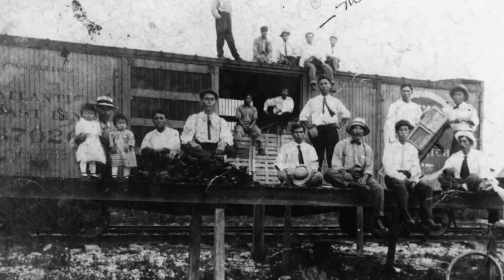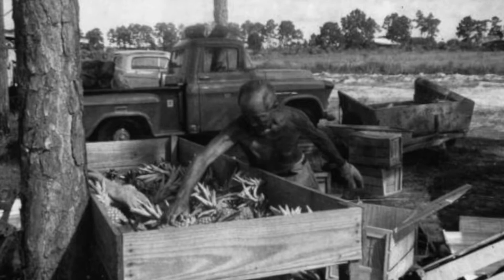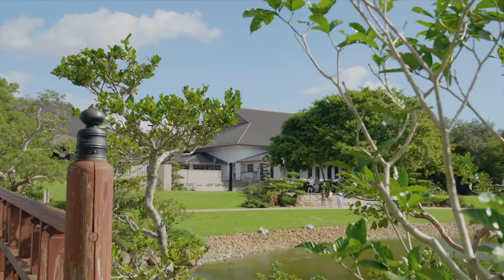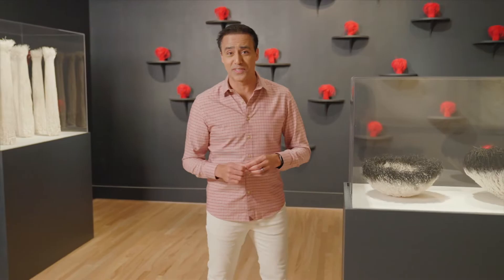Japanese workers settled the Yamato colony in the Boca del Rey area over 100 years ago. As growing pineapples became all the rage, some of those lands became the Morikami Museum and Japanese gardens we know today. We're learning about an exhibit featuring nine Japanese artists taking ancient traditions in new directions.